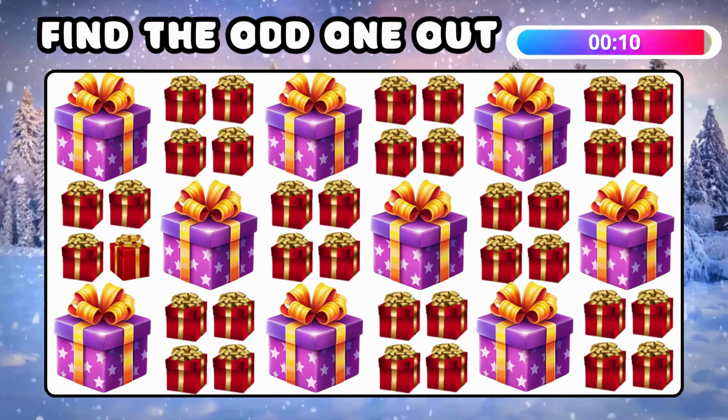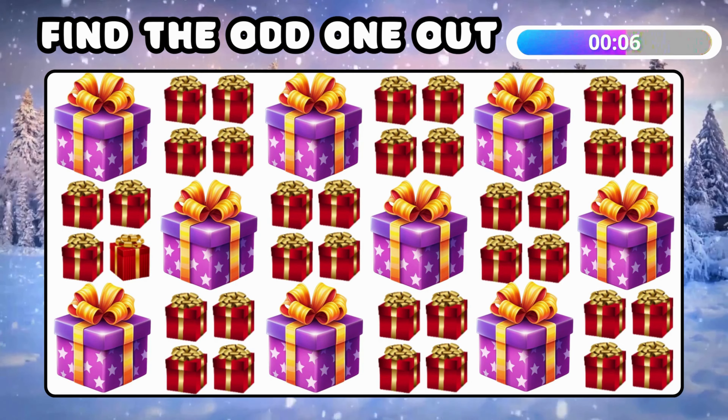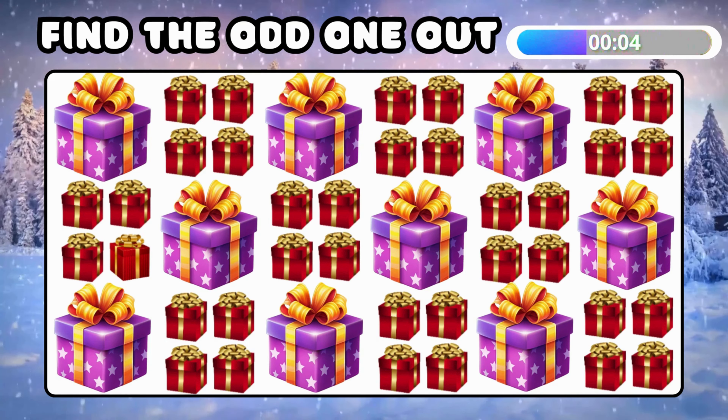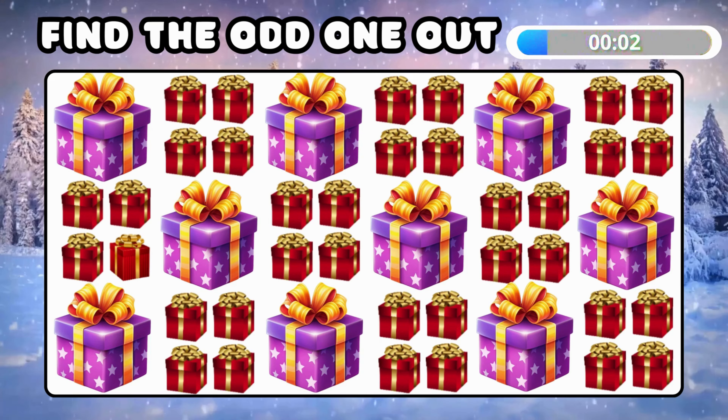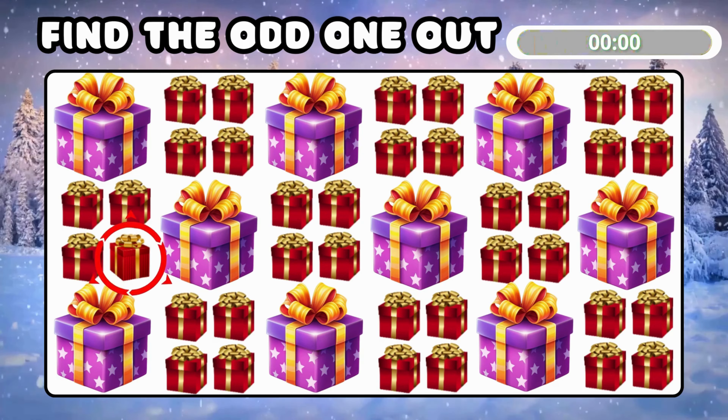Gift time! Spot the different emoji among all boxes! Great job! This one is not like the others!